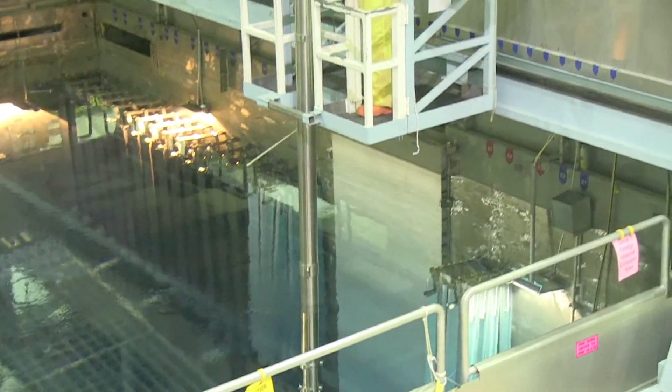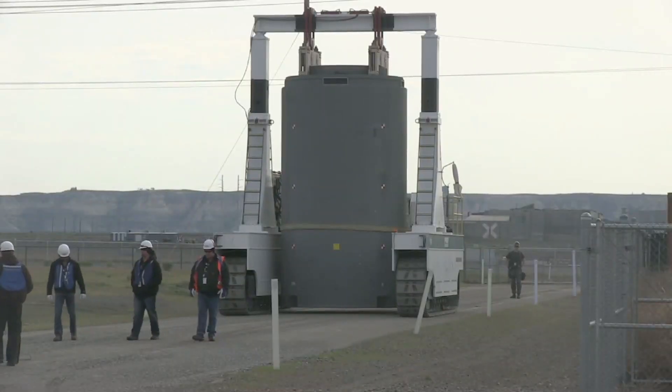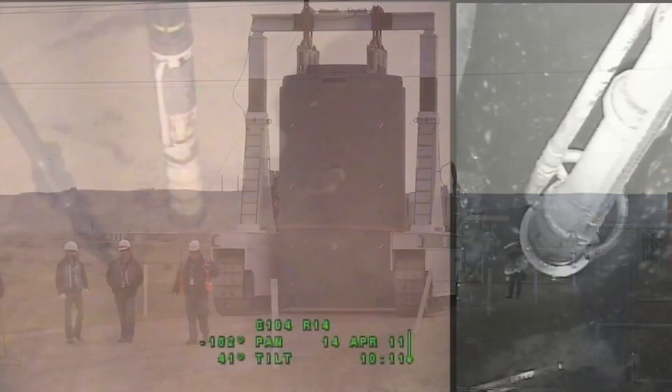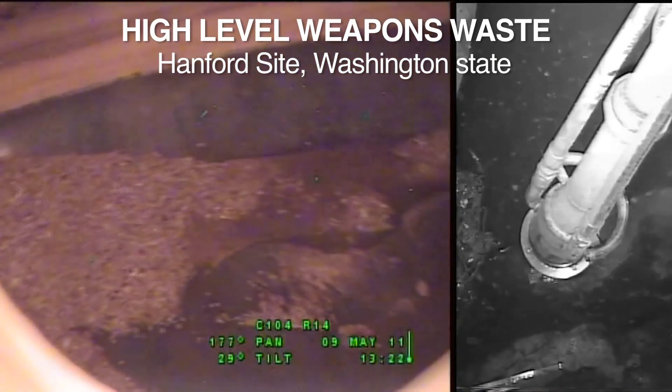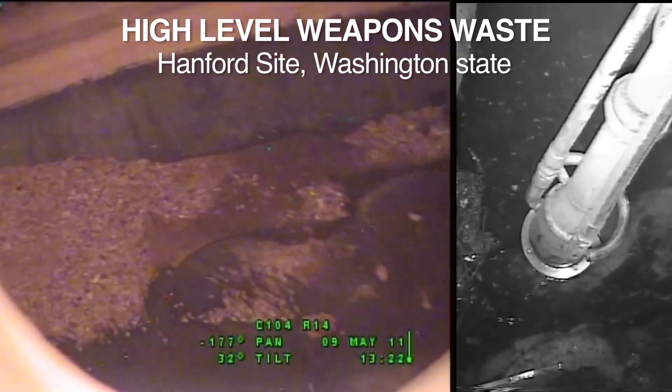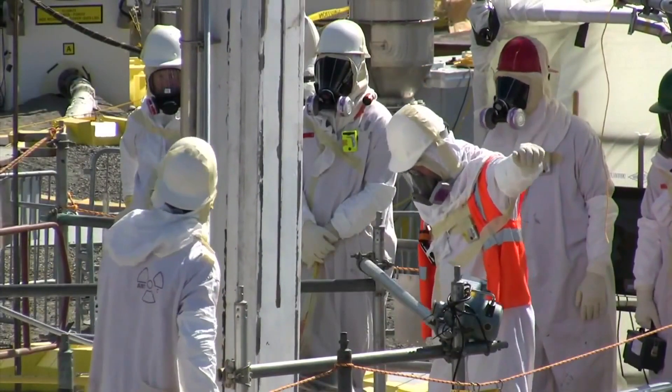We've looked at where used nuclear fuel comes from and what it's made of. Now let's talk safety. Yes, used nuclear fuel is different than a burnt pile of coal. But used nuclear fuel is actually easy to handle and easy to store. Some people confuse commercial used nuclear fuel with the 56 million gallons of radioactive nuclear weapons sludge at the Hanford site and the environmental cleanup that's going on there.